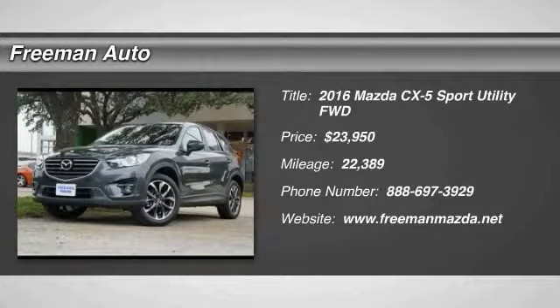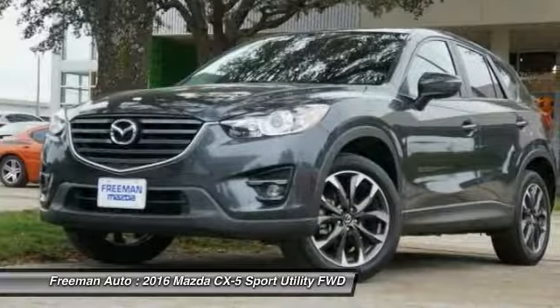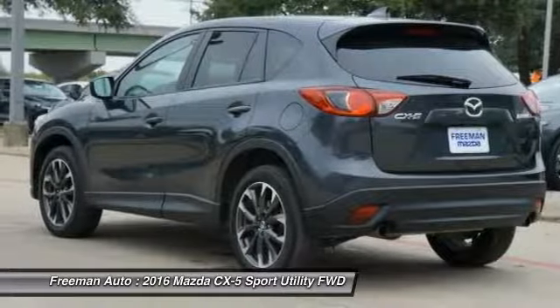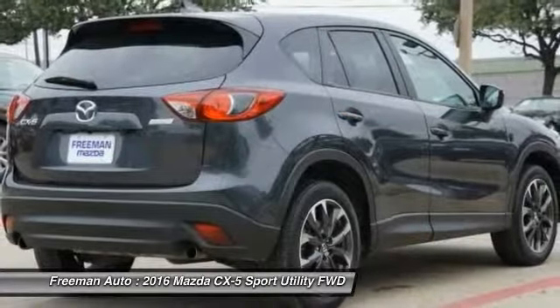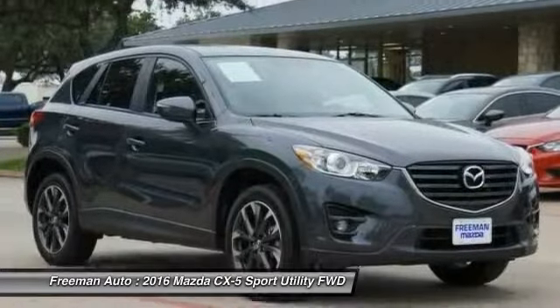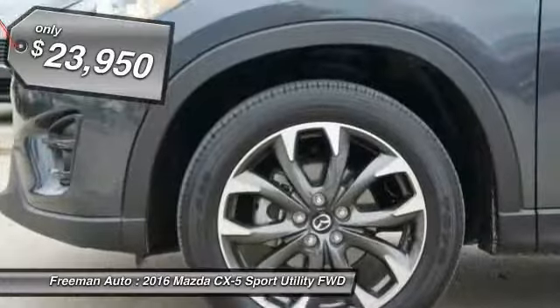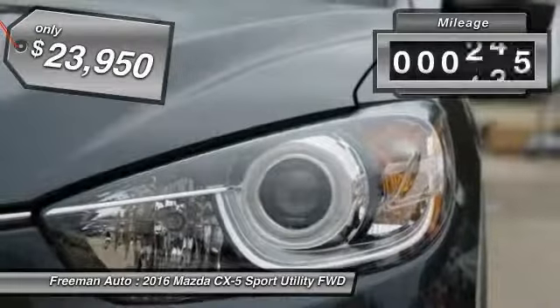Looking for the right vehicle? Check out the 2016 CX-5. With its fuel efficient engine, engaging driving experience, and daring styling, the Mazda CX-5 is a good choice for those seeking a sporty yet thrifty crossover SUV, and is priced below $25,000.